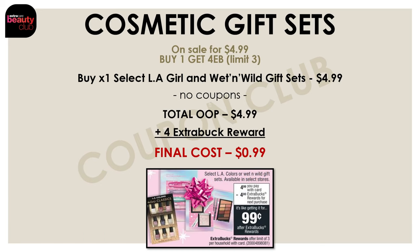This week we again have the promo on cosmetic gift sets — on sale for $4.99, and on a promo for buy one and get four extra bucks. It's select LA Girl or Wet n Wild gift sets. Just pick up one of those, pay $4.99, get back a $4 extra buck, making the final cost just $0.99.